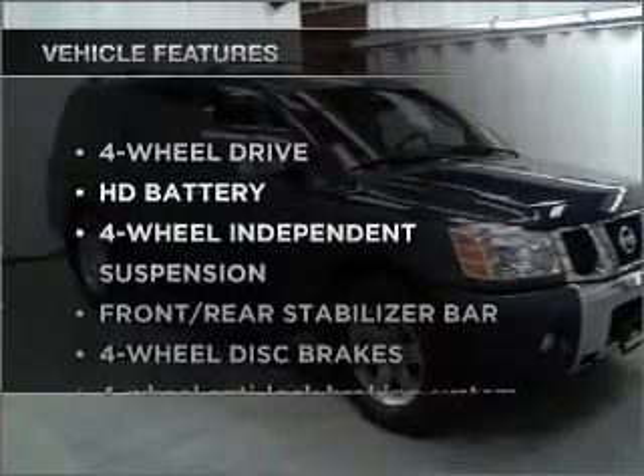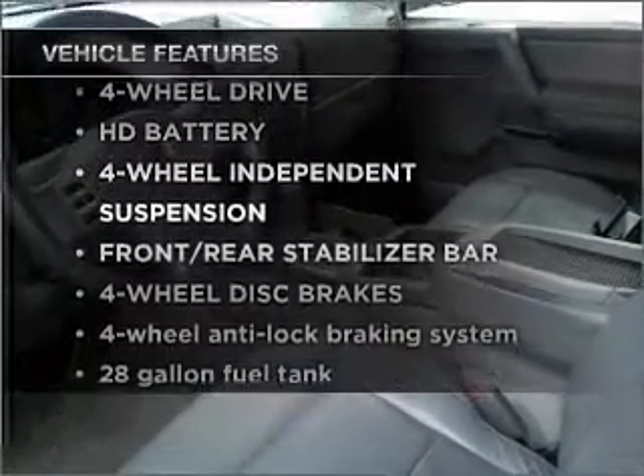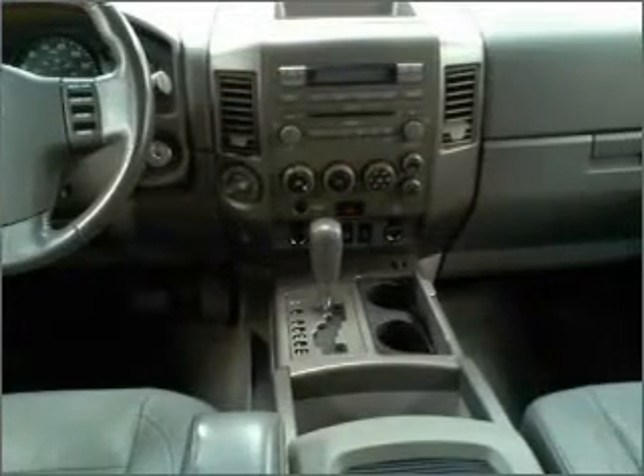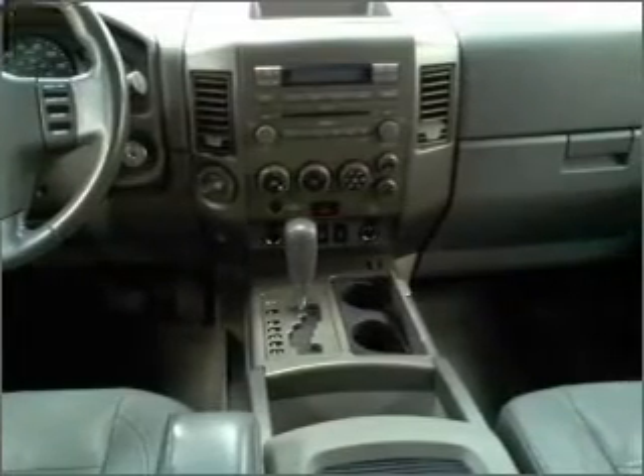Plus, enjoy these notable features included in this ride: air conditioning, power door locks, power windows, power steering, cruise control, an alarm system, and AM/FM stereo with a CD player.